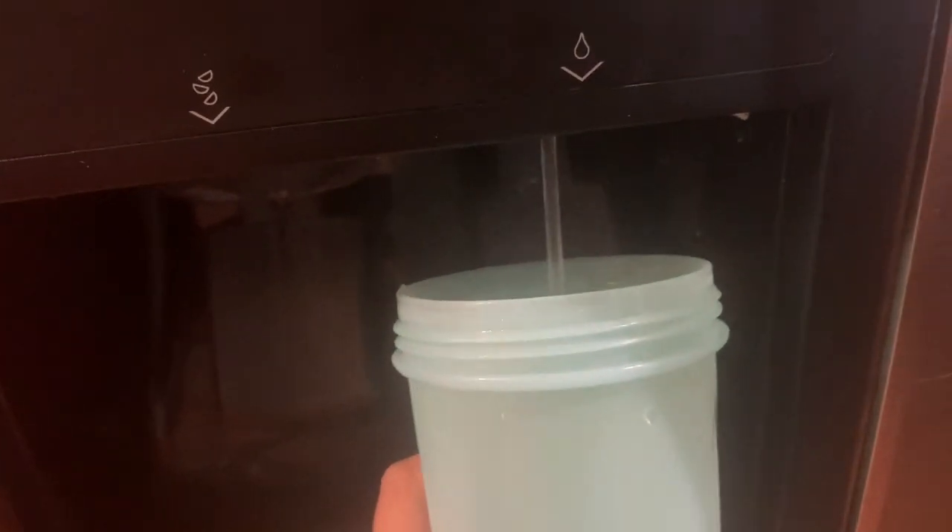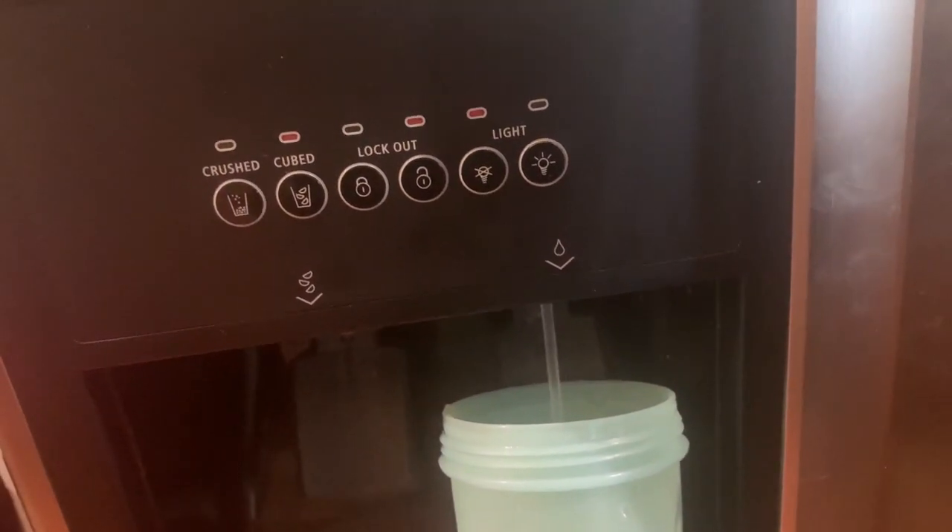As soon as I wake up, the first thing I reach for is my water bottle. I like to enjoy this before breakfast and will typically wait till I have breakfast till about 8 or 9 a.m.